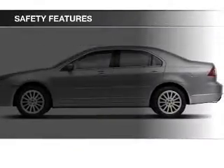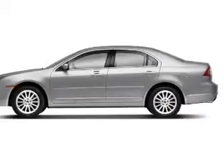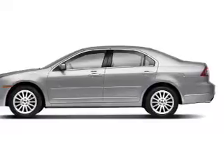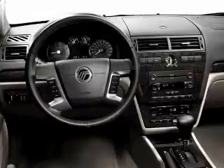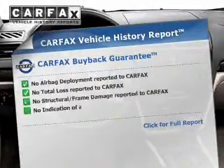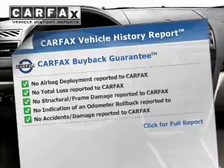Safety was made a priority with these features: curtain head airbags, side airbags, independent suspension, a passenger airbag, low tire pressure warning, and anti-lock brakes.